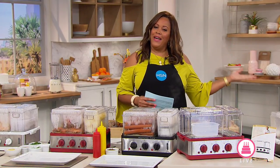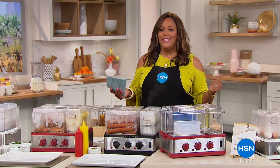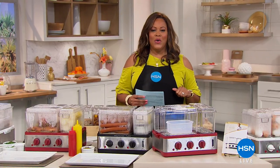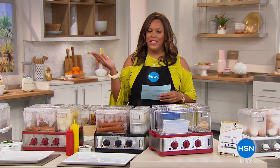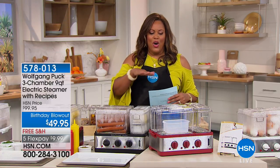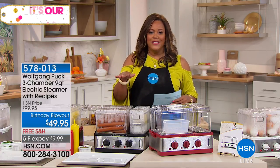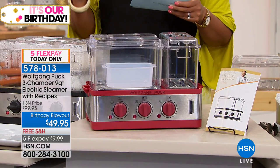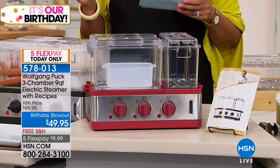Welcome back. I'm your host, Debbie Denman, and it's our birthday — we're 41 years old! That's why we have wonderful FlexPays, free shipping, and the best brands here, like Wolfgang. How about meatballs, quinoa, and veggies all at once? Cook all three on one unit at the same time. This is the Wolfgang Puck 3-Chamber 9-Quart Electric Steamer with recipes.